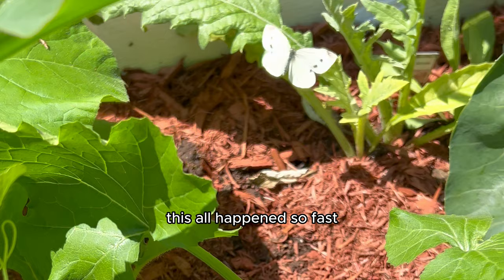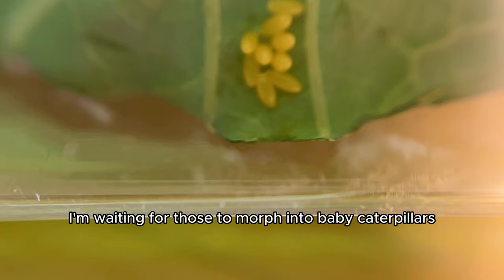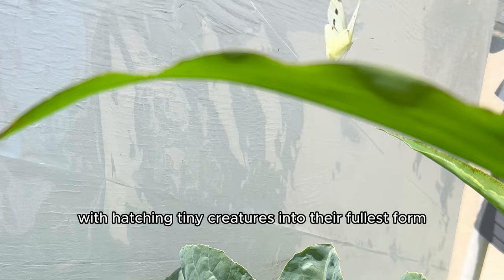This all happened so fast that the eggs only had just two days to morph, so they haven't grown just yet, and I'm waiting for those to morph into baby caterpillars — nine of them. But after this happened, I got a slight obsession with hatching tiny creatures into their fullest form, and our little eggs still hadn't hatched yet.